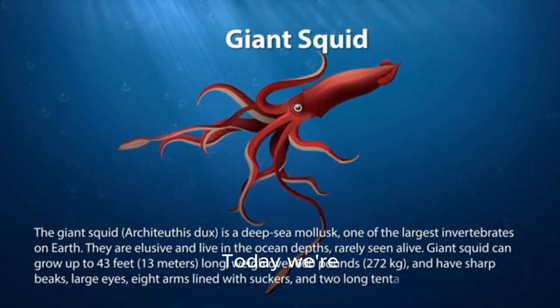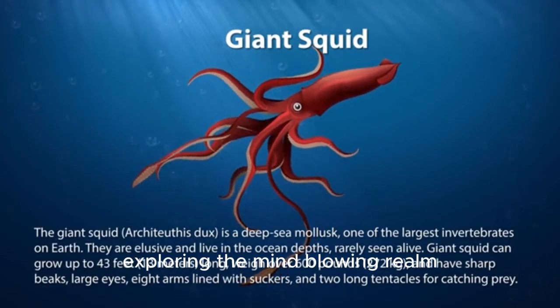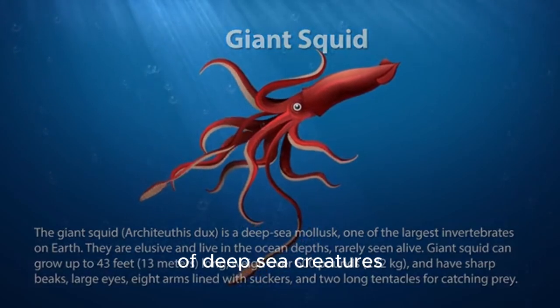Welcome to my channel. Today, we're diving into the abyss and exploring the mind-blowing realm of deep-sea creatures.